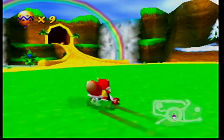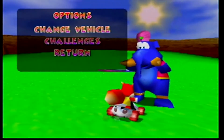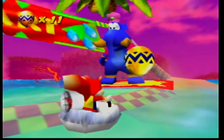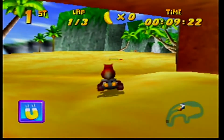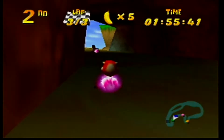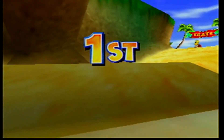Diddy Kong Racing was developed and published by Rare and released for the N64 in North America in 1997. It's a racing game where you controlled a car, hovercraft, or plane. The objective was to win races and collect balloons — the more balloons you collected, the more levels you would unlock. You could choose from many characters including Diddy, Banjo, and Conker. The ultimate goal is to get enough balloons to unlock and beat Wizpig in a final race. It's a really fun game and no surprise it was the eighth best-selling N64 game. Diddy Kong Racing puts us up to 34 games in the collection.